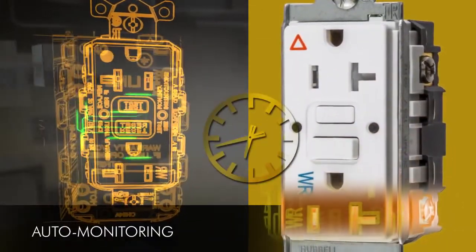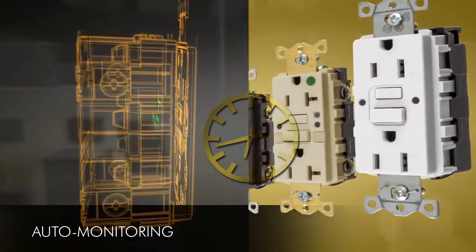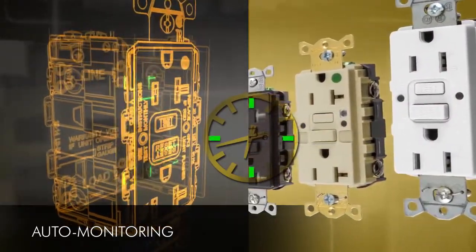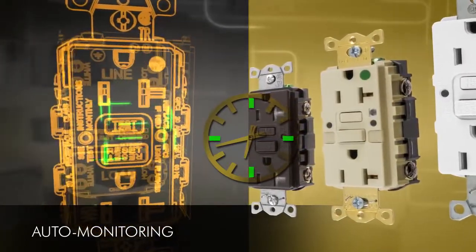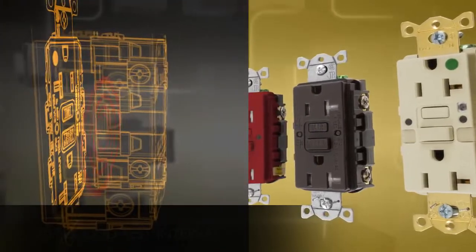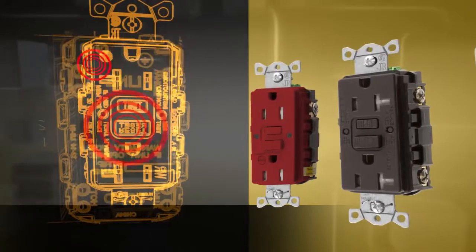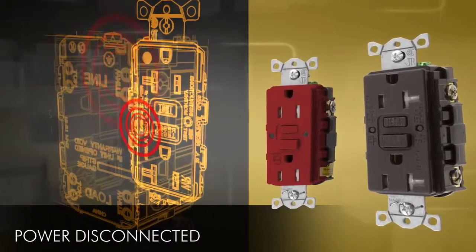AutoGuard exceeds UL requirements of automatically monitoring GFCI functionality every 3 hours. Our self-testing technology auto-monitors every 30 seconds for ground fault protection. If GFCI protection is lost due to damaged components or miswiring, power to the receptacle is disconnected.